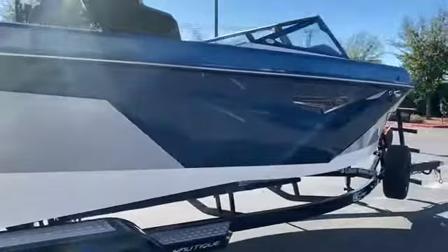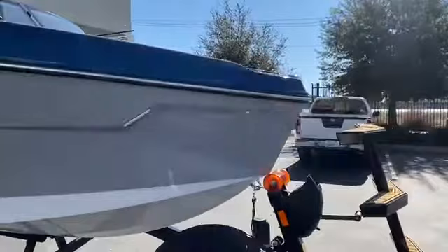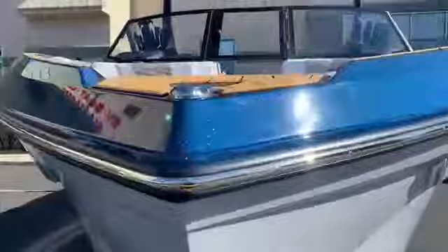It's got some really fun body lines and a very modern-looking bow that I just love — it stands really tall up in the water. We also have docking lights.